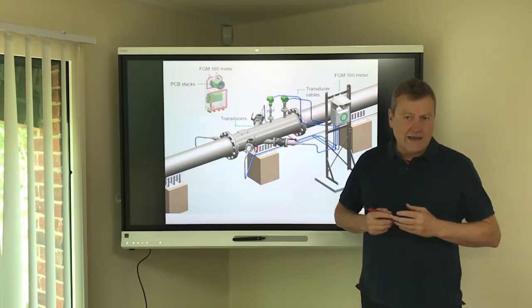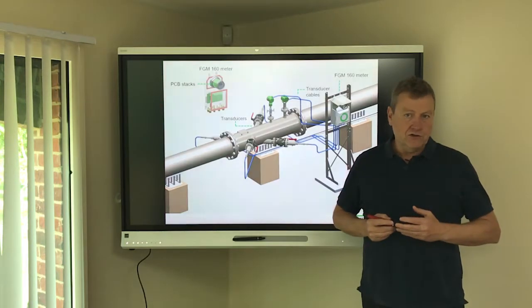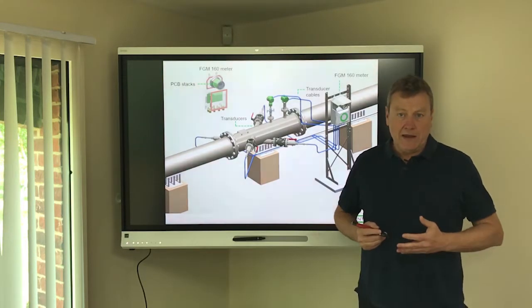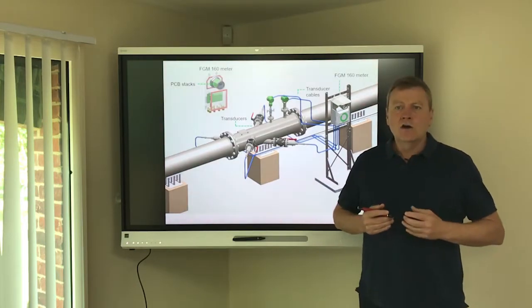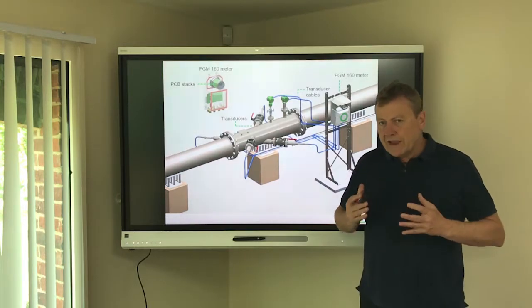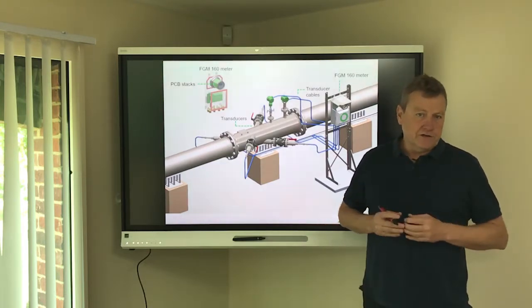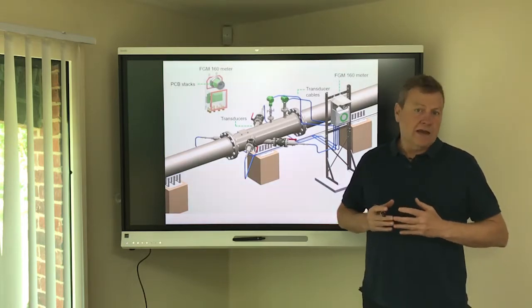The Fluenta flare gas meter is a robust system working in all environments wherever flaring operations occur. However, to ensure no interruption to data availability, we do recommend a selection of spares are held on site. The actual level of spares will depend upon a number of factors: how many systems you have installed, the environment and process conditions, as well as how critical it is for you to maintain your data flow.